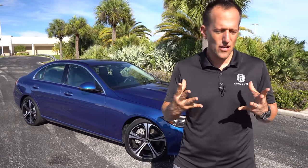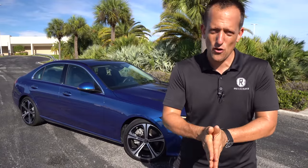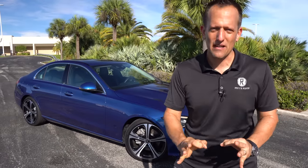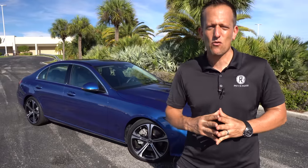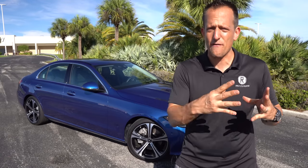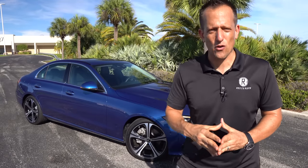Mercedes-Benz — for decades they have proven that they know luxury, they definitely know style, and they know performance. You look at Formula One — even to this day, the Mercedes team is winning championships, winning Grand Prix's day in and day out. And the wonderful thing is they're going to take all that great recipe of engineering, technology, and of course style, and bring it into their street-going vehicles.